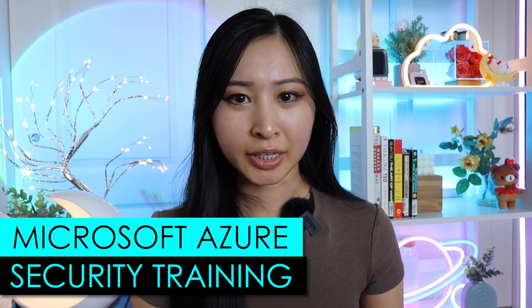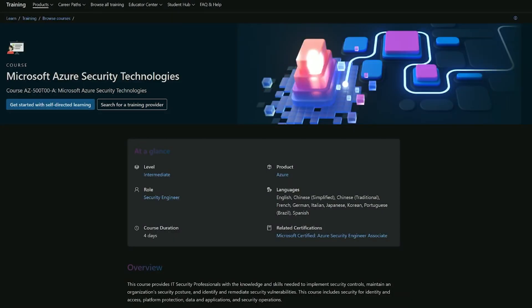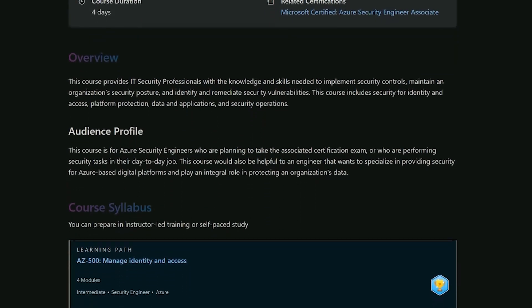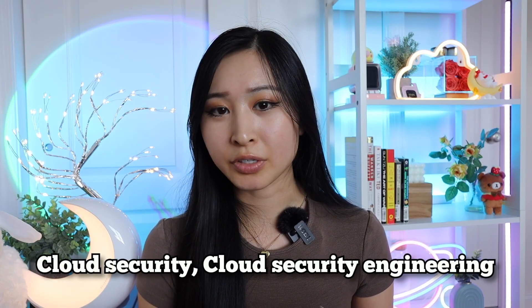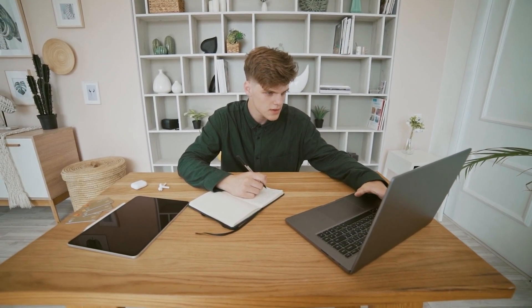Next up is the Microsoft Azure Security Training. Microsoft also has foundational Azure training, which I'd recommend starting with first — it's also free and a great way to get familiar with Azure. This course is specifically on Azure Security, an intermediate course for security engineers covering identity and access management, secure networking, secure compute storage and databases, and managing security operations. This is a great option if you're interested in cloud security engineering. The two biggest cloud providers are Azure and AWS, and both have free training, so it's up to you which to focus on.